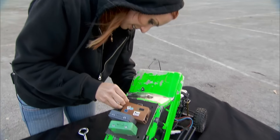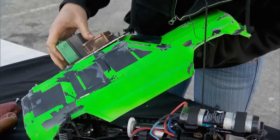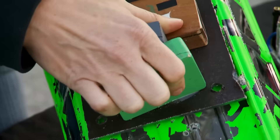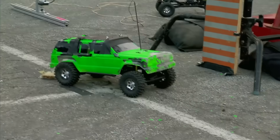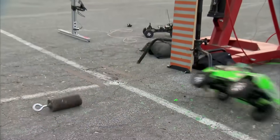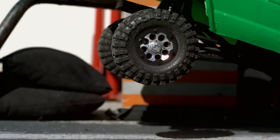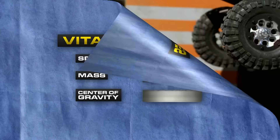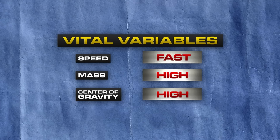They put luggage on the roof — 25% of the car's weight — to raise the center of gravity. This is the final parameter for the final test. Everything is in their favor, but raising the center of gravity only increases the tilt to 25 degrees, still nowhere near enough. Even with the optimal combination of variables, they're no closer to a flip.